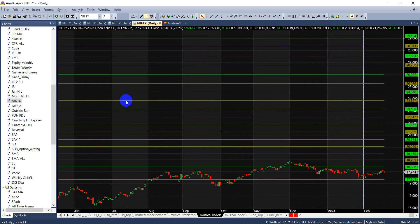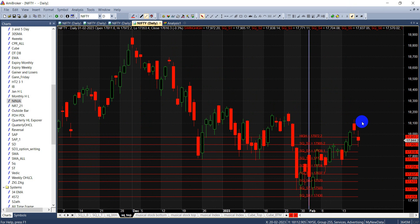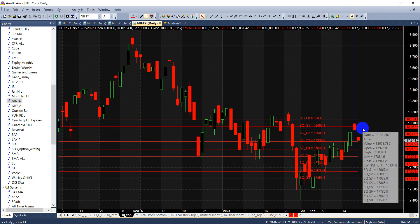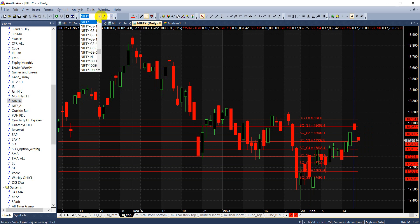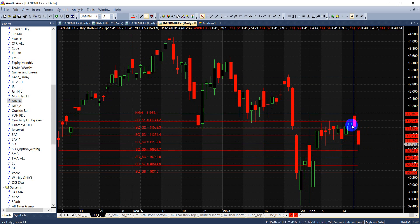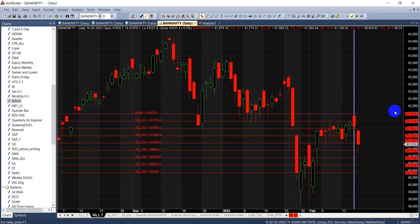To summarize the trend change levels for the coming week: For Nifty, 17,932 or 18,000 is the trend change level; 18,067 and 18,134 on upside; and 17,932, 17,865, and 17,798 on downside. For Bank Nifty, above 41,150 watch 41,364, 41,564, 41,740, and 41,944 on upside; and 40,954 and 40,747 on downside. With double ingress occurring, I'm looking for really decent moves. Let's see how the market behaves — thank you very much, stay disciplined.